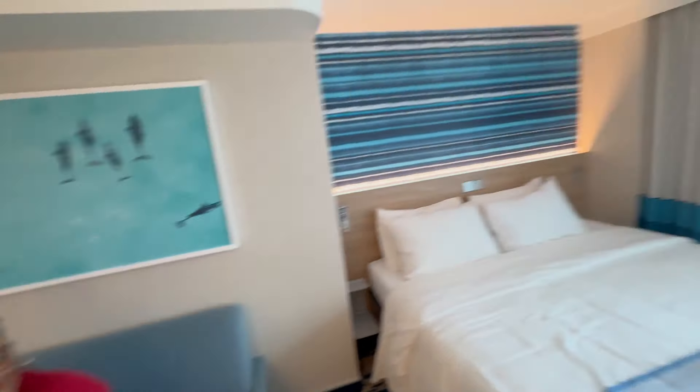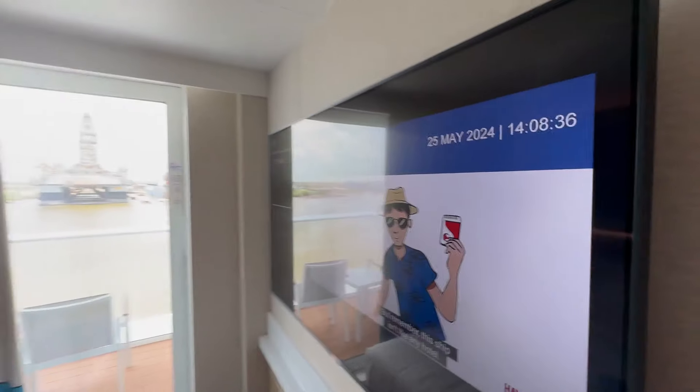There is a couch that can fit a few people, and that also can become a bed. You also have your television here.